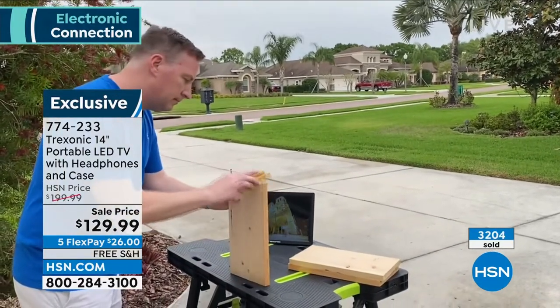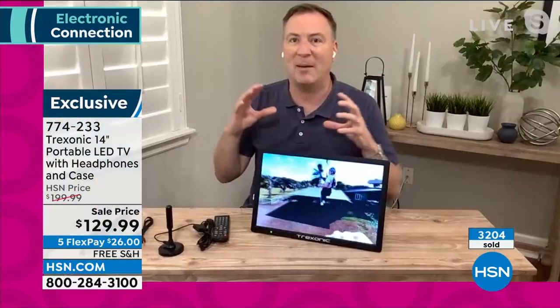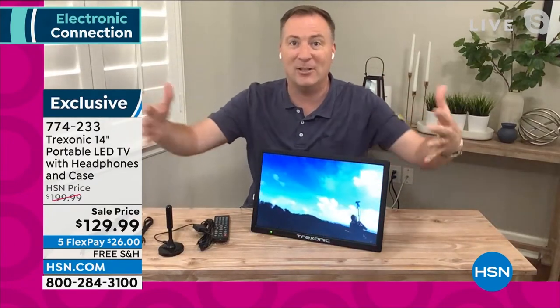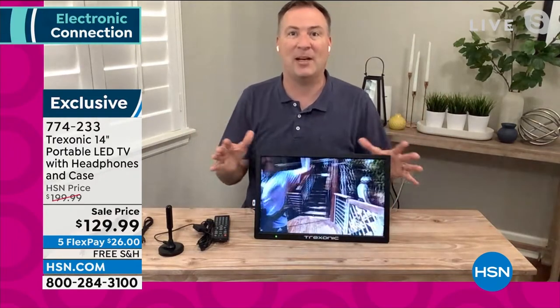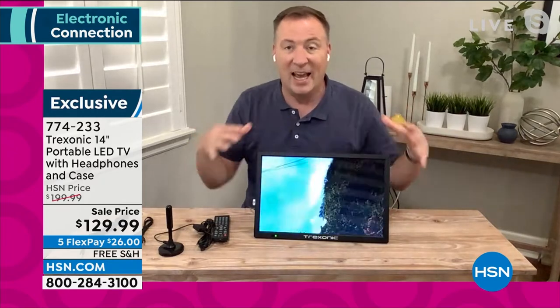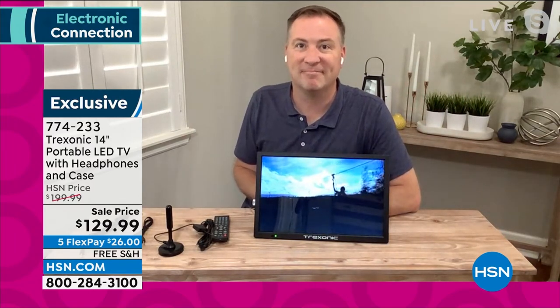This is also a brighter screen compared to previous generations, so now it's not just an indoor TV. If you want to take this outside, even under bright Florida sun you can still see this screen clearly because the screen has been upgraded in both size and quality. Indoor, outdoor — wherever you're going, you'll be entertained.